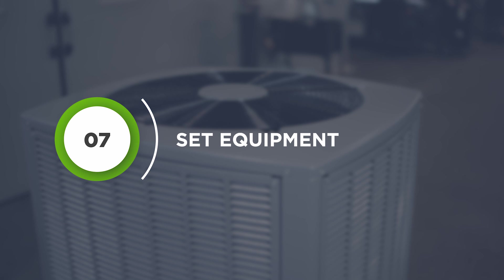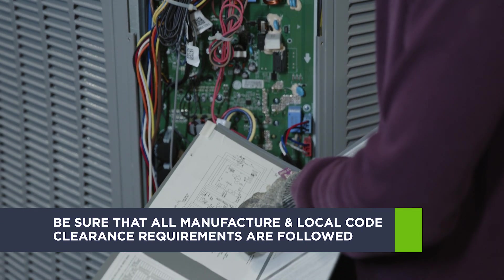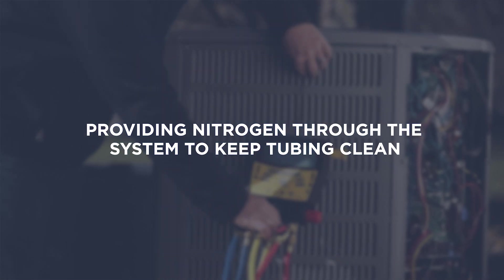Set equipment and be sure that all manufacturer and local code clearance requirements are followed. Follow manufacturer's piping and brazing procedures — this includes steps like providing nitrogen through the system to keep the tubing clean, as well as other guidelines.